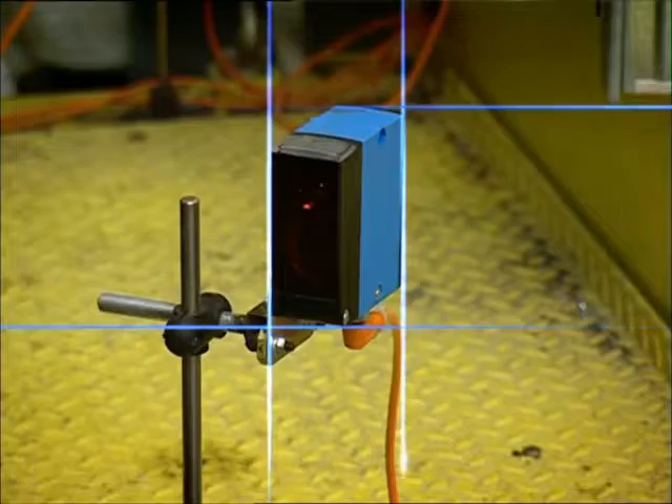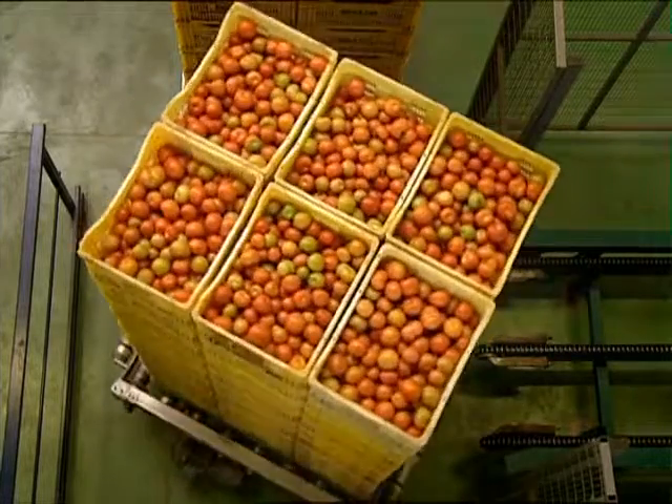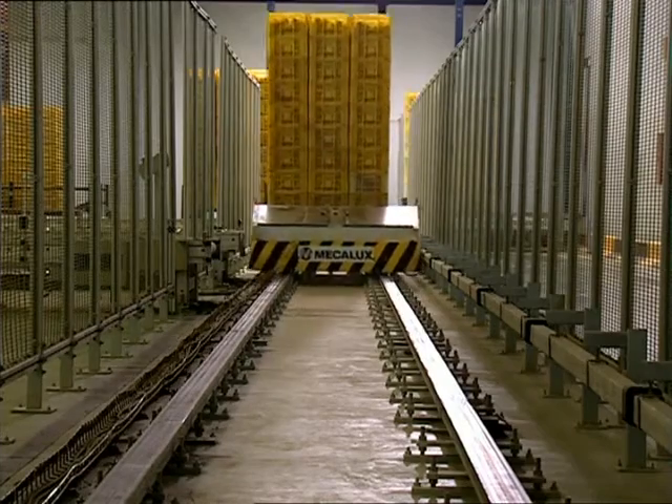In the time since the company has switched to automated facilities, Bonisa has increased its product control and warehouse security to the extent that output is now five times that of a conventional warehouse.